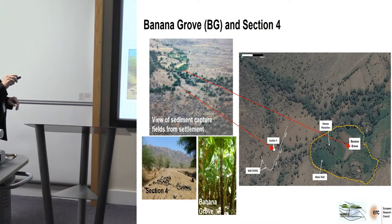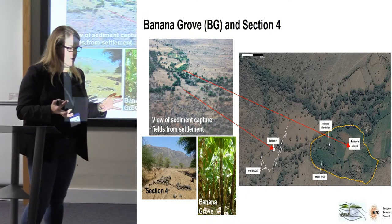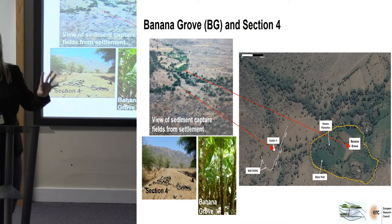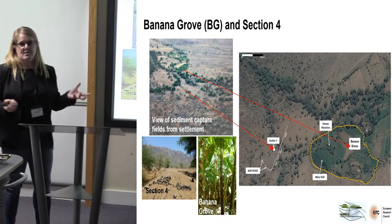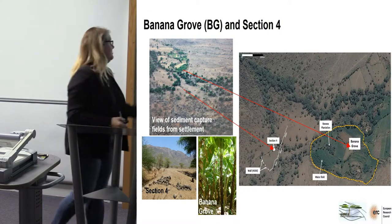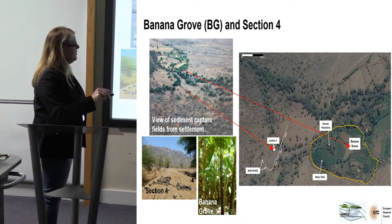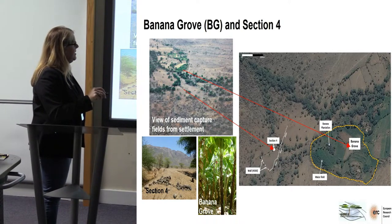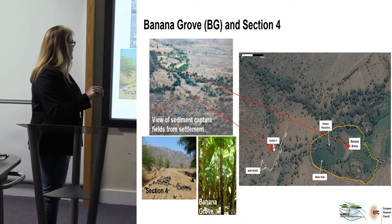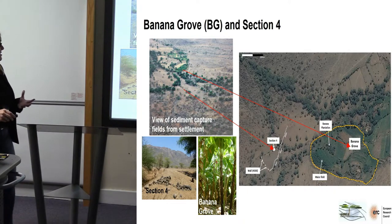Section 4 was opened up during a heavy rainstorm in 2010, creating a gully that allowed us to sample. And this here is the banana grove — lovely and green in comparison to what we see in the surrounding area, which is very, very barren and very sparsely vegetated.